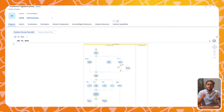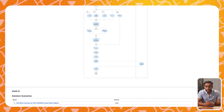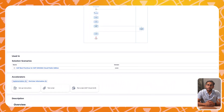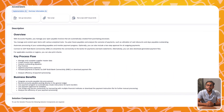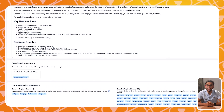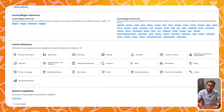SAP S4HANA Public Cloud comes with a set of pre-configured processes tailored to different industries, designed to meet common business requirements without the need for extensive customization. These standardized processes are called best practices or scope items — essentially blueprints developed from SAP's extensive experience across various sectors, covering key operations such as finance, procurement, supply chain management and many more. SAP S4HANA Public Cloud now has more than 600 scope items, more than private cloud and on-premise, and this number will only keep expanding at a faster rate.